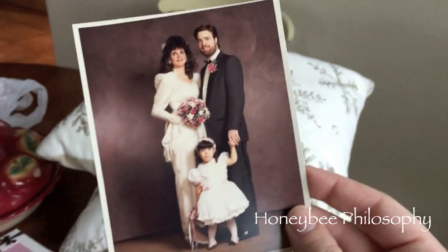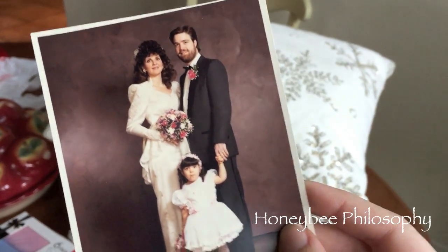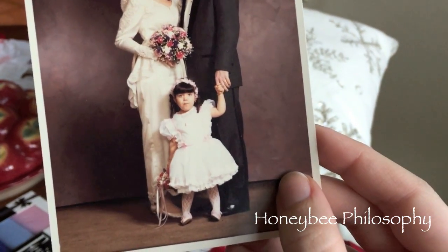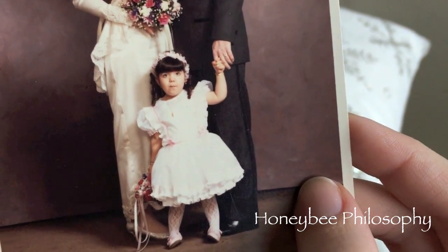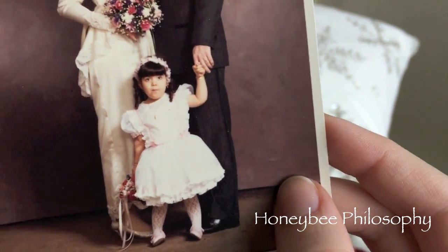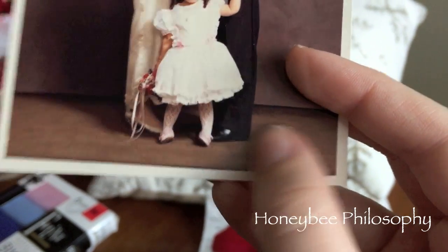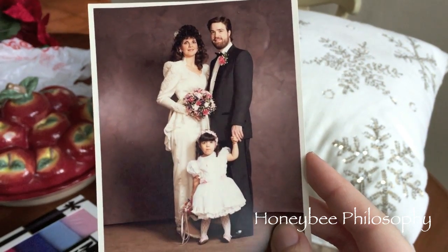The last thing I'm going to show you: my mom was cleaning out my great grandma's photos today and she found this photo of when my parents first got married 25 years ago. And yep — that's me with candy in my mouth, holding on to my dad's finger for dear life. I thought it was a really nice picture so I'm keeping it.